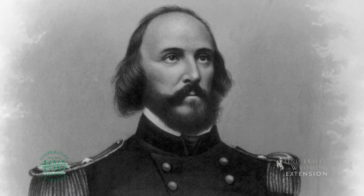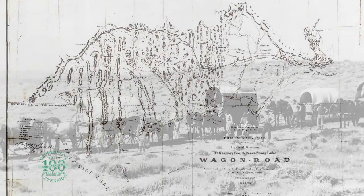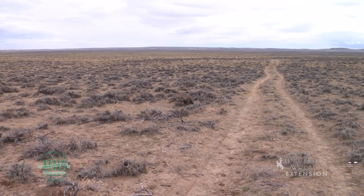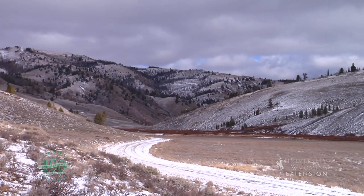While most of Lander's route followed the existing California Trail, Lander constructed an entirely new route between South Pass, Wyoming, and Fort Hall, Idaho. The Cutoff was completed in 1859, under budget and ahead of schedule.